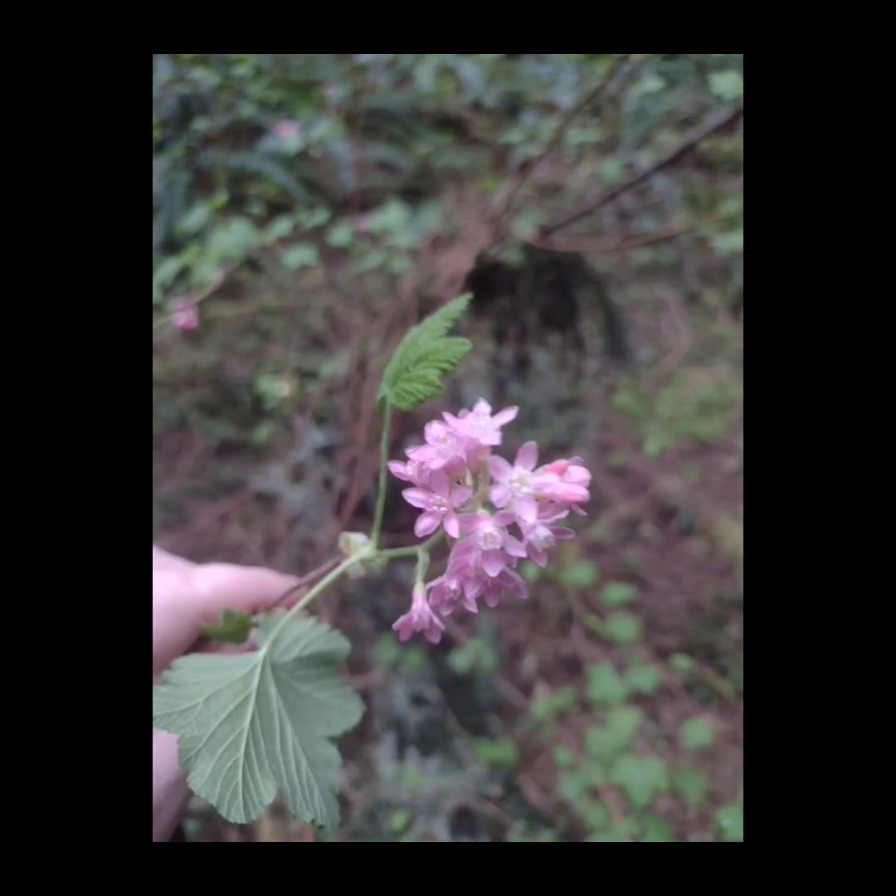Hey folks, check out these cool plants I found while walking through the Elahe Reserve. Spring is in full swing here in the Pacific Northwest. This beautiful set of pink flowers clustered right here in my hand is actually a native plant. This right here is a red currant, perfect for snacking on the path or making jellies.